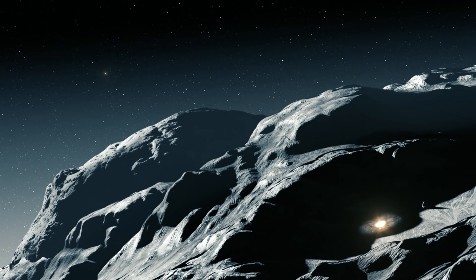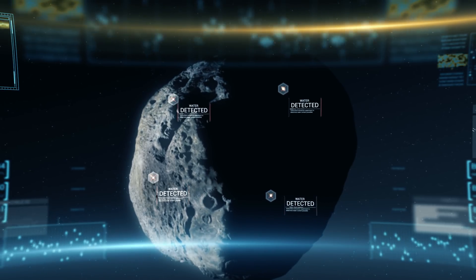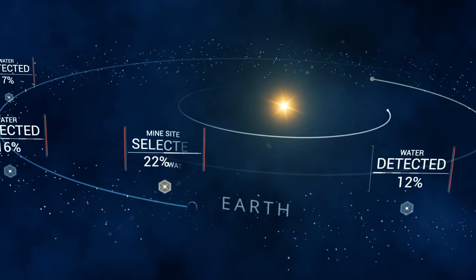If Planetary Resources gets to a near-Earth asteroid and they can verify that there's abundant water, that really opens up a whole new era of space exploration.